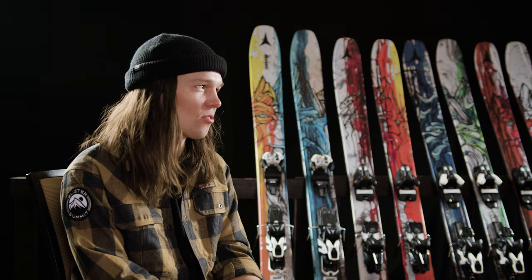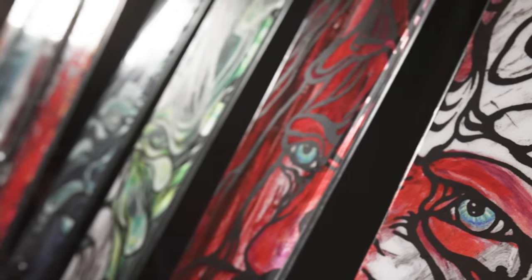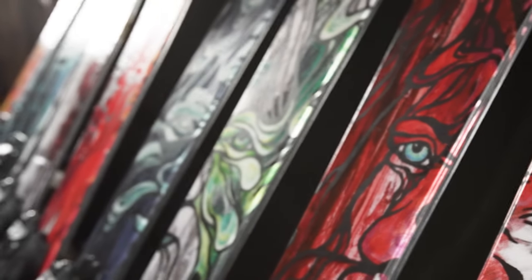Chris has been with the brand over a decade now. What's been great about him moving into the creative director role, while still being an athlete, is he's utilizing all of Atomic's athletes to develop these skis — not just based on what he likes. He's taking input from park athletes as well as Freeride World Tour athletes to get any feedback possible. That's why this family is performing so well.